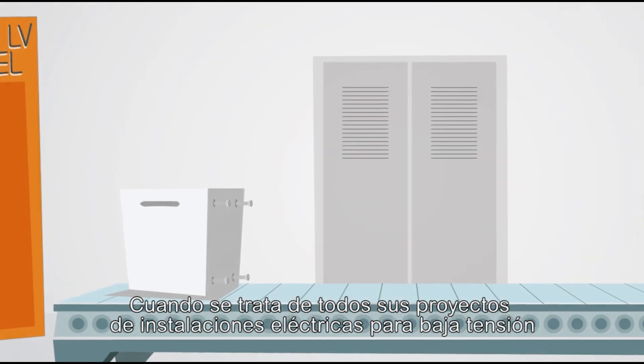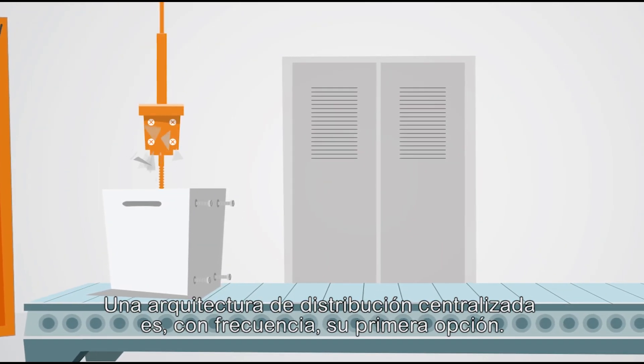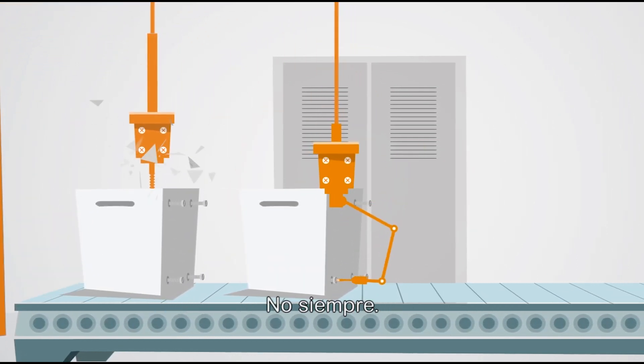When it comes to your low voltage electrical installation projects, a centralized distribution architecture is often your first choice. But is it really the best choice? Not always.